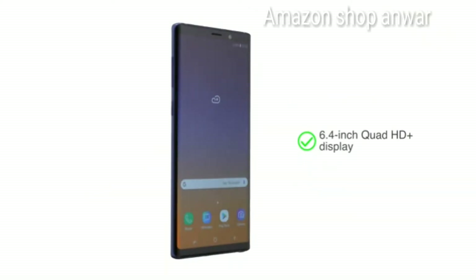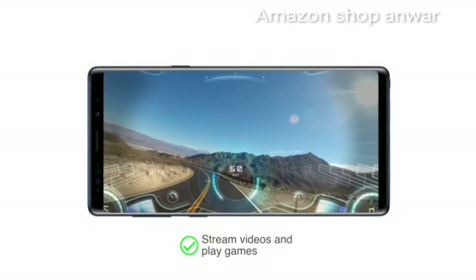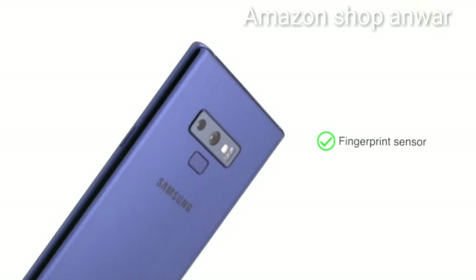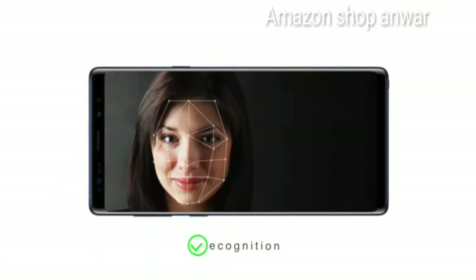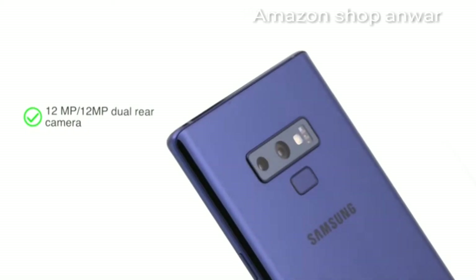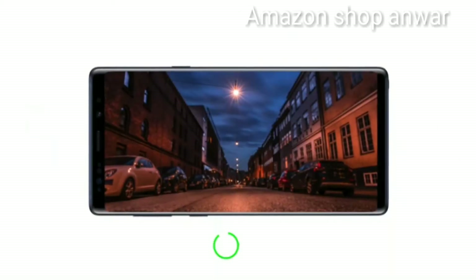With its 6.4-inch Quad HD Plus display, the smartphone lets you stream videos and play games in high definition. You can unlock the phone with a fingerprint sensor on the back or by using facial recognition technology. The phone has a dual 12+12 megapixel rear camera with F1.5 aperture for low-light photography.